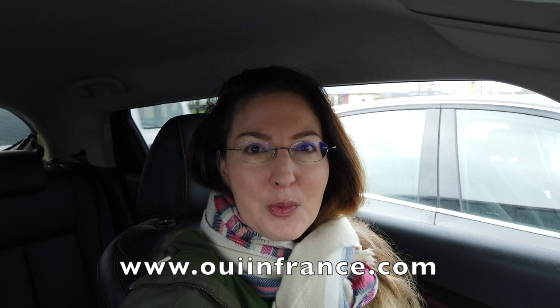Bonjour tout le monde, welcome back to Oui in France. I'm Diane and today we are at a very special French supermarket called Grand Frais. We're going to head inside — I'm going to show you some of my favorite products. So let's get out of the car and we'll get going.